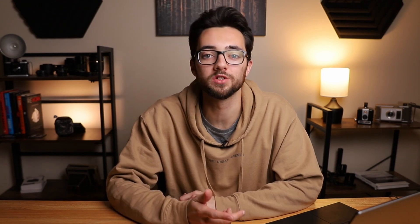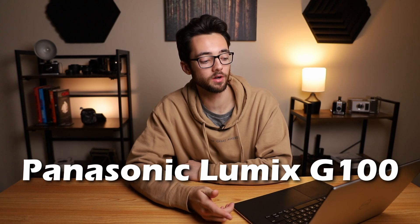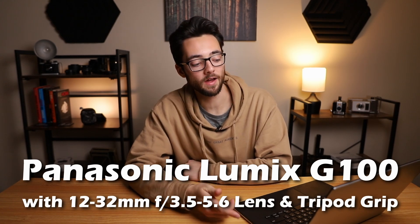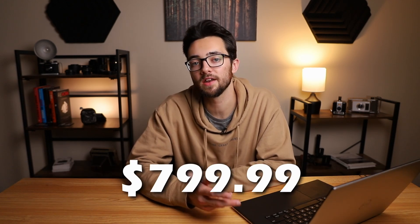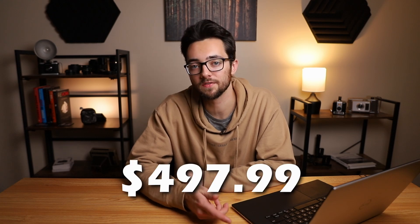Next up is the final camera brand on the list, which is Panasonic. These cameras are really good for filmmakers, so if you are one, you might want to check out some of these deals. Also, when Panasonic cameras go on discount, they usually have some pretty good deals. First up is the Panasonic Lumix G100 with the 12-32mm f3.5-5.6 lens and tripod grip. This camera kit normally costs $799.99, but right now it's priced at $497.99, giving it a 38% off discount. It has a micro four-thirds 20 megapixel sensor, can do 10 frames per second for photos, and for video it can do 4K 24fps and 30fps, and full HD at 30fps and 60fps.